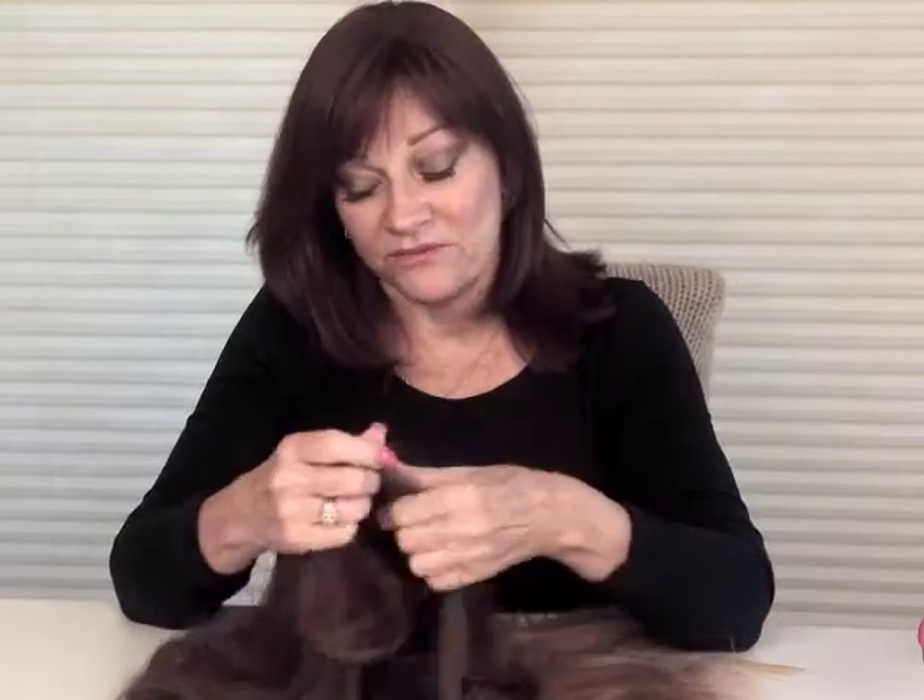Hi, my name is Peggy Knight. I've been working with women with medical hair loss for over three decades. Today I would like to talk about topettes. What I want to find out, first of all, is it appropriate for you? Do you need a topette or do you need a full wig? So I'm going to go into some of the questions I ask my clients when I meet with them.